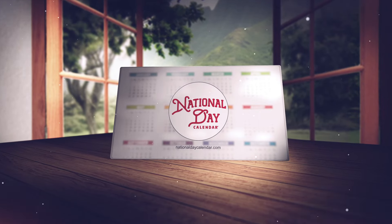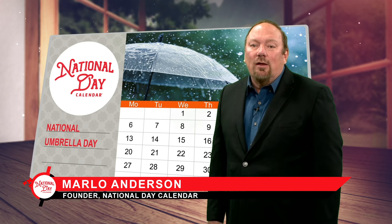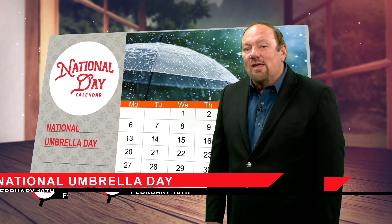Welcome to February 10th on the National Day Calendar. On National Umbrella Day, we explore the umbrella not just as a shield against the elements, but as a timeless fashion statement.